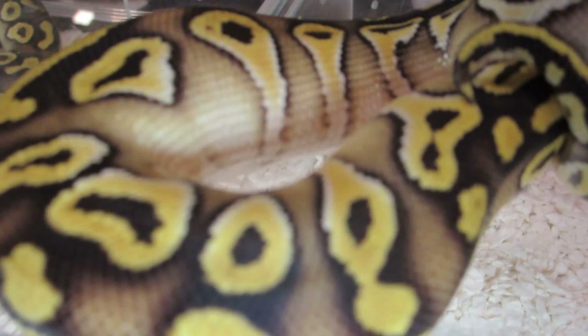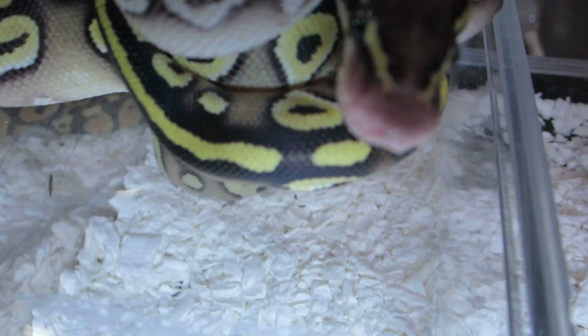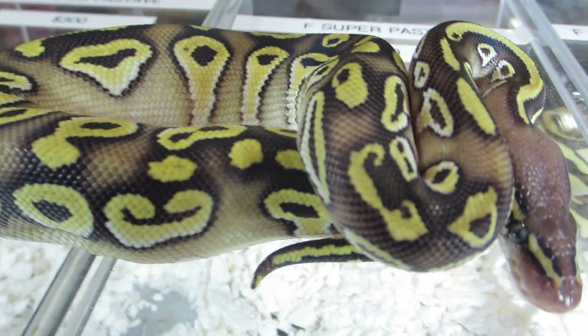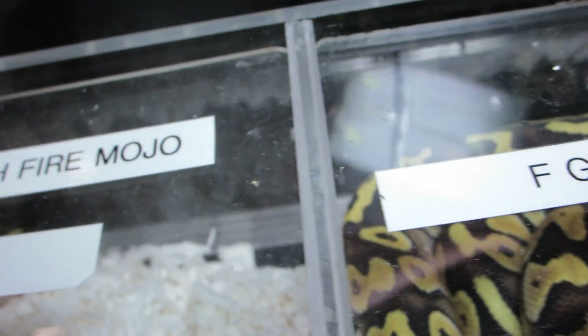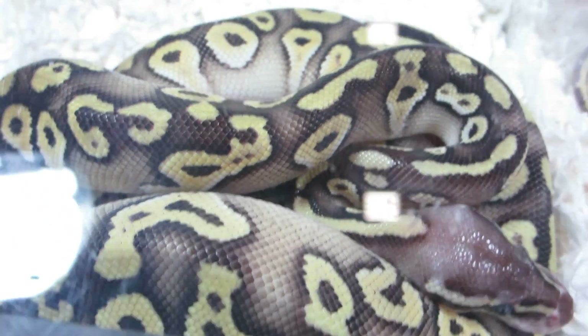Look at that — that's a gold blush pastave. Look at the color, exactly what I was hoping for with this project. It's just a two-gene morph, actually three because of the gold blush. And then we have some gold blush super pastel mojaves.